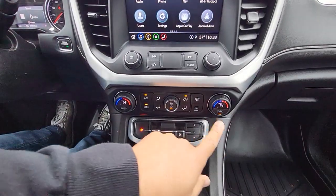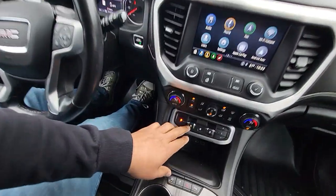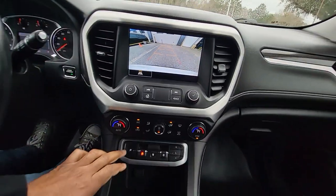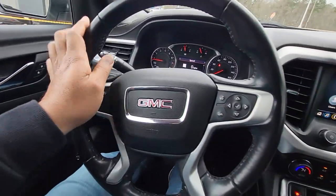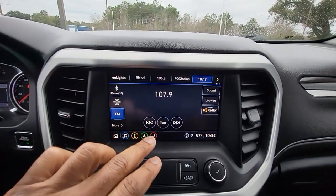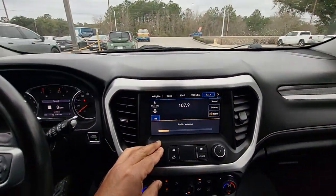Just a quick look at some of the features: it's going to have the dual zone climate control right here. We've got our heated seat buttons for the two front seats. This is our push-button style gear selector — we'll put that in reverse, and there's your backup camera. It also has cruise control and controls for the touchscreen, which supports Apple CarPlay and Android Auto. It also has the Bose sound system as well.